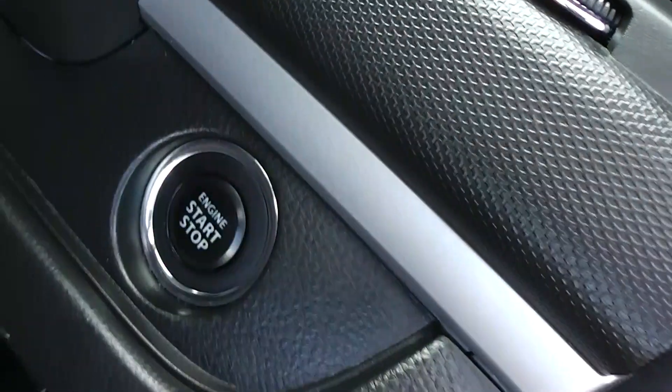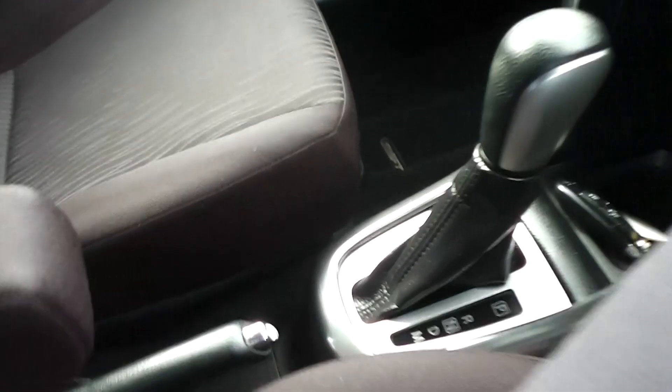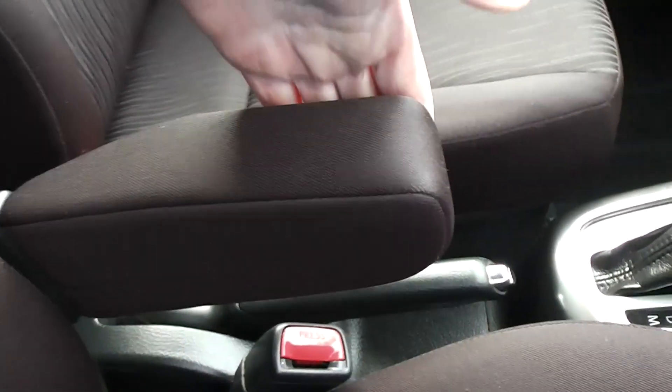Electric windows of course. Got the push button start. Black cloth trim, and the trim is in excellent condition. There's no smokey smells, there's no cigarette burns on the seats. There's an armrest on the driver's side there — you can fold it out of the way.